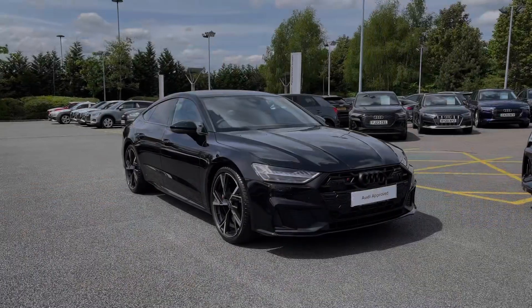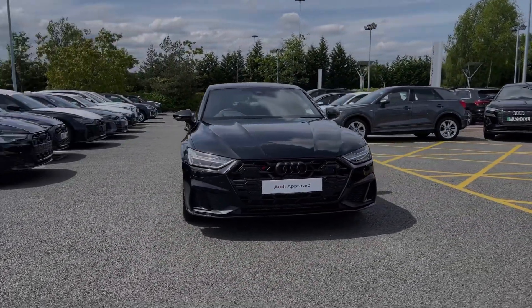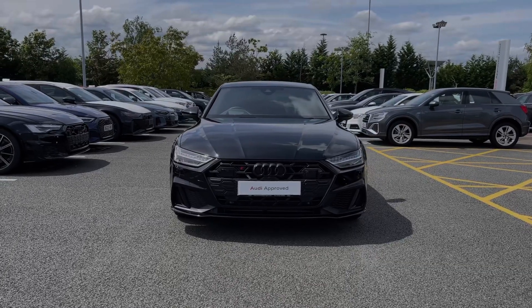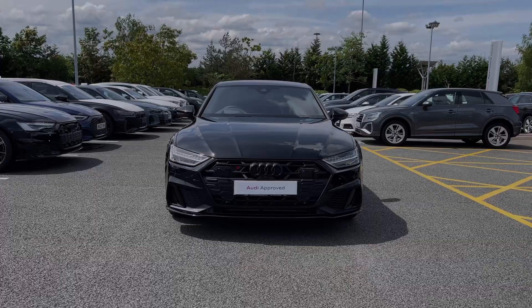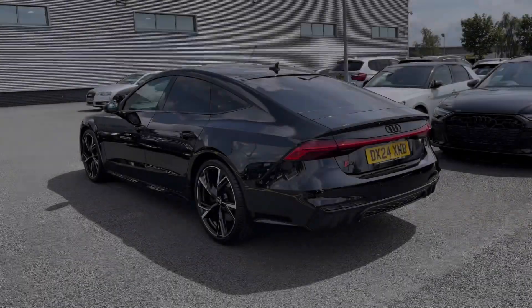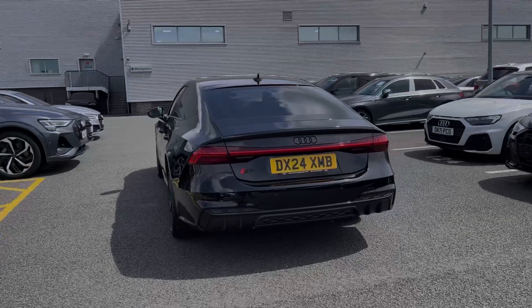Hello, my name is Ben from Stoke Audi and today I'm going to be talking you around this Audi approved used vehicle. This is a 2024 Audi S7 Sportback Black Edition with 344 PS in the Tiptronic automatic gearbox. This particular Audi S7 comes finished in Mythos Black metallic paint finish and at the time of recording this video, this car has covered just over 4,000 miles.